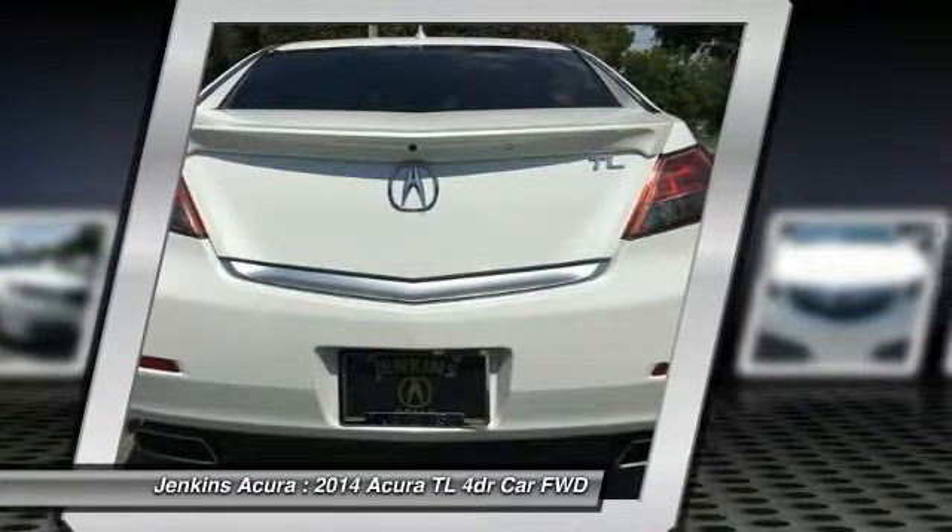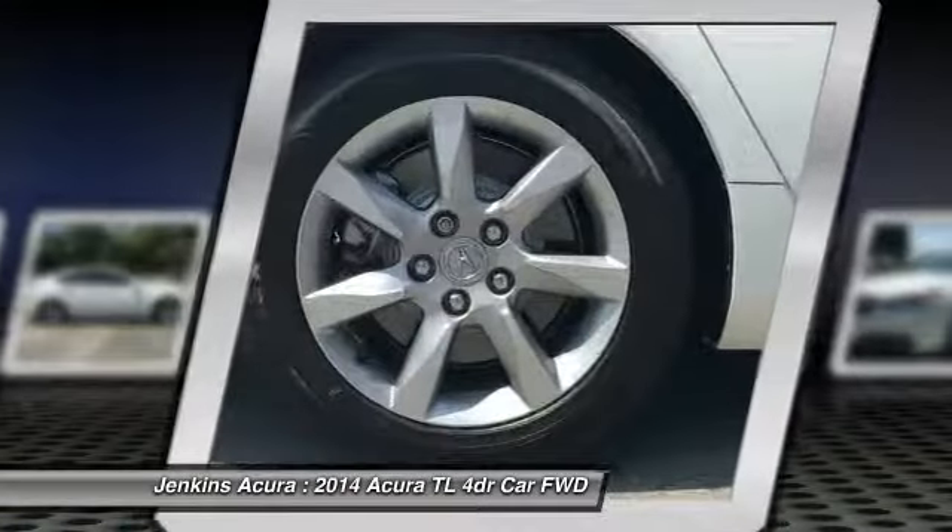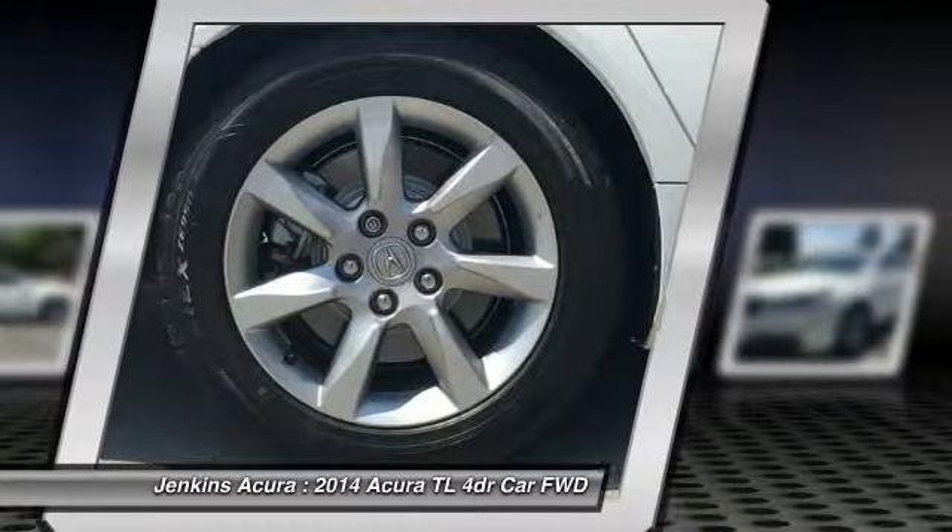Anti-lock braking system, power passenger seat, backup camera, Bluetooth, and leather-wrapped steering wheel.